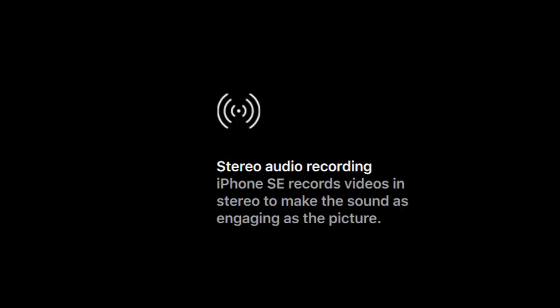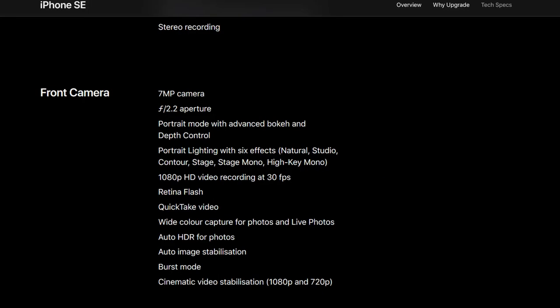Additional camera features include cinematic stabilization, 8MP photo capture while 4K recording, recording in compressed HEVC codec, and stereo audio recording. The front camera is now 7MP and capable of 1080p video recording.